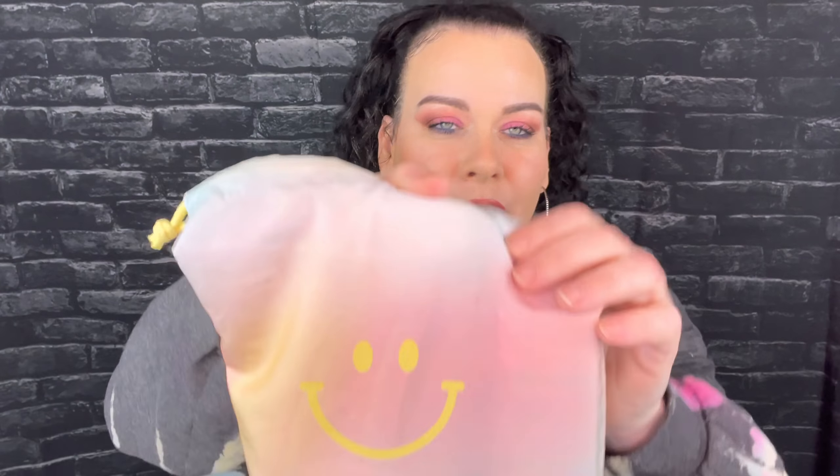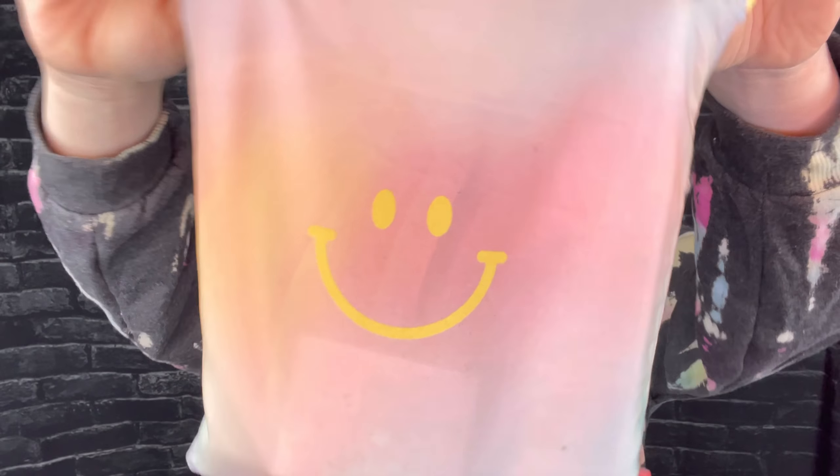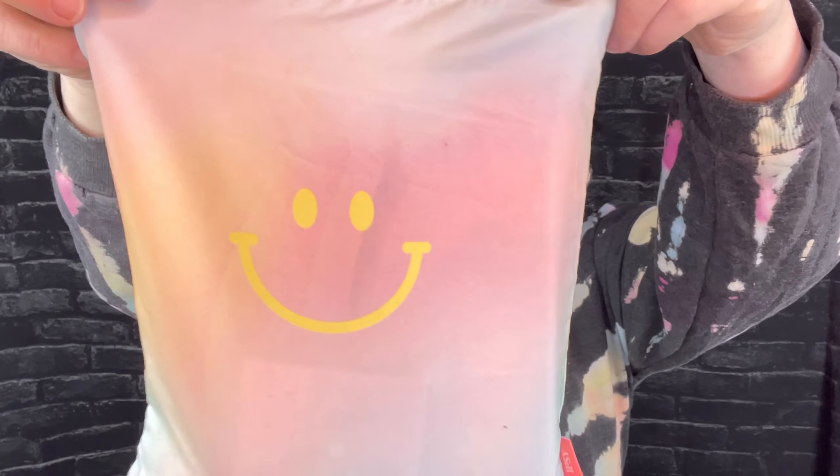Now we have a little problem with this Ipsy Plus bag — I'll explain when we get there. This bag has a little happy face on it. Some of these bags are thin and some are thicker; this one is more on the thinner side, you can see right through it, but I like it because it's tie-dye.